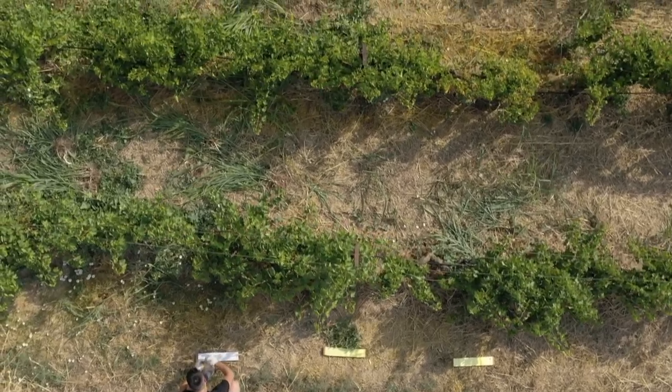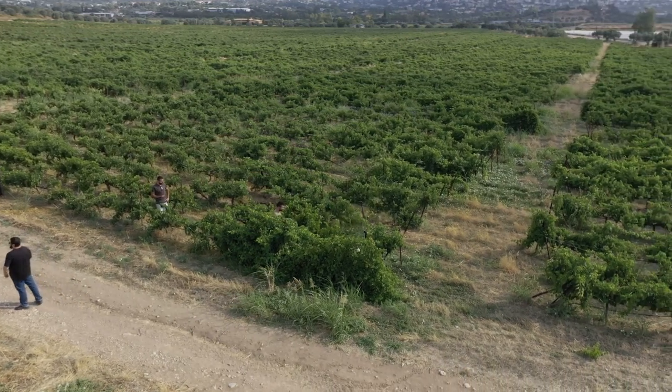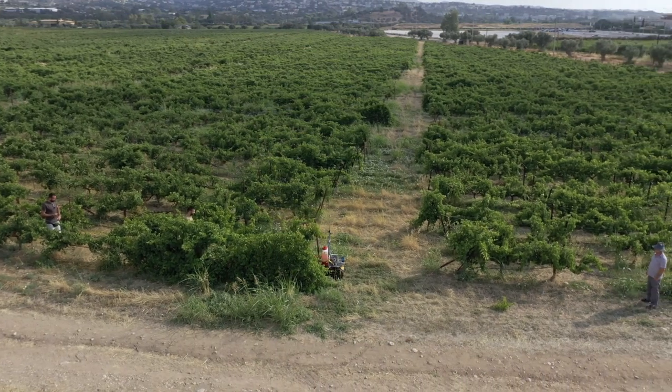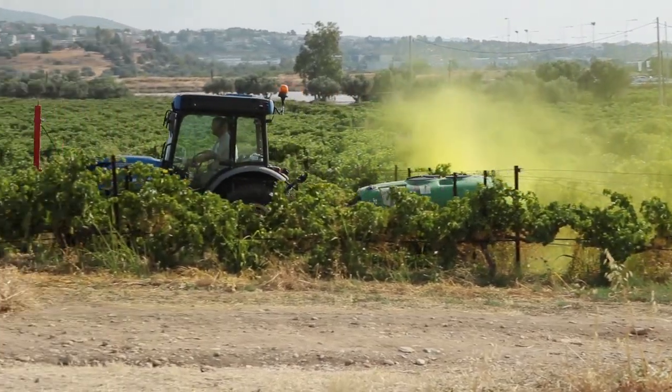We are continuing by elaborating a kind of demo farms where the first goal is to implement digital agriculture, digital spraying, and precision agriculture spraying, and get the results which are necessary for the dossiers. The second goal is to use these demo farms to show people, to show farmers, to show all the stakeholders how we do it, how they can do it, and how it should be done.